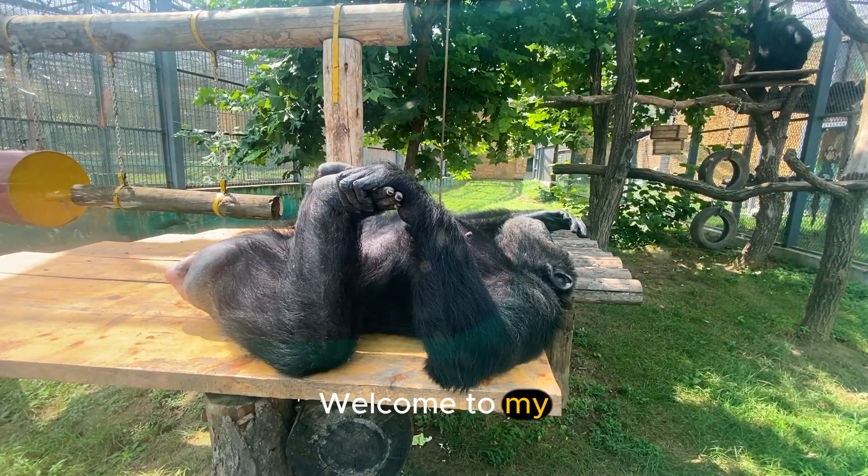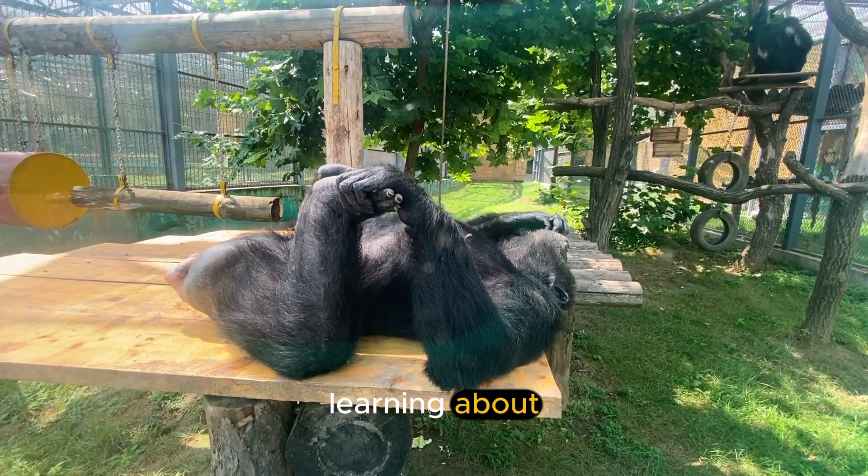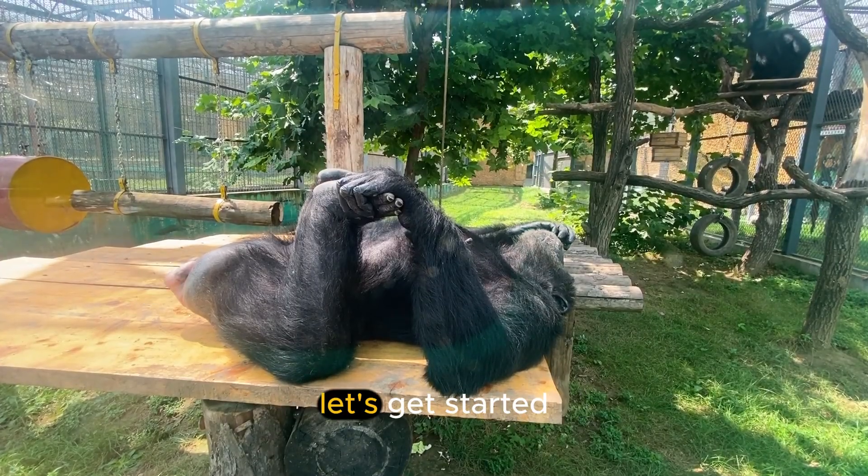Hello everybody, welcome to my channel. We're going to be learning about chimpanzees today. So let's get started.